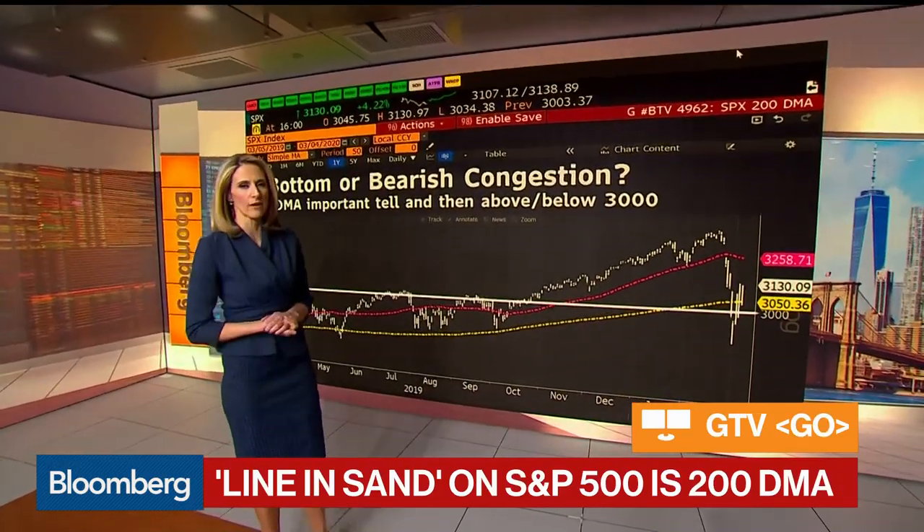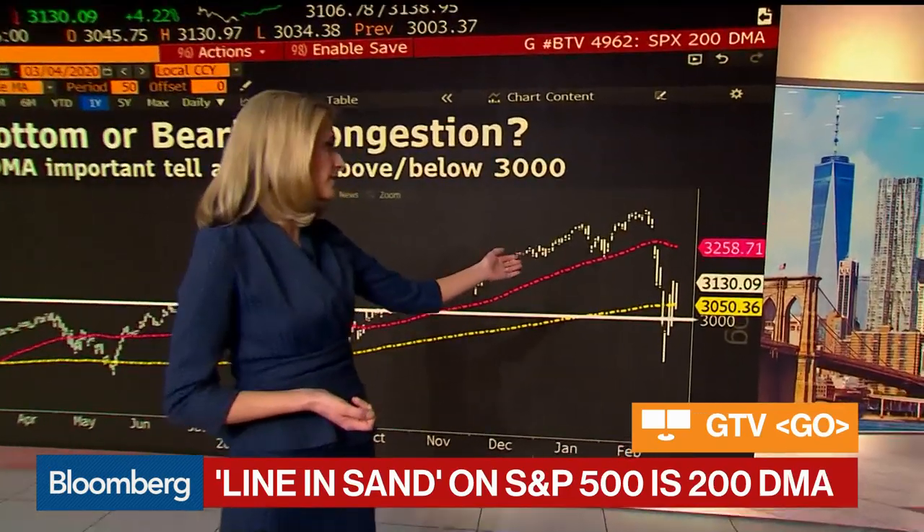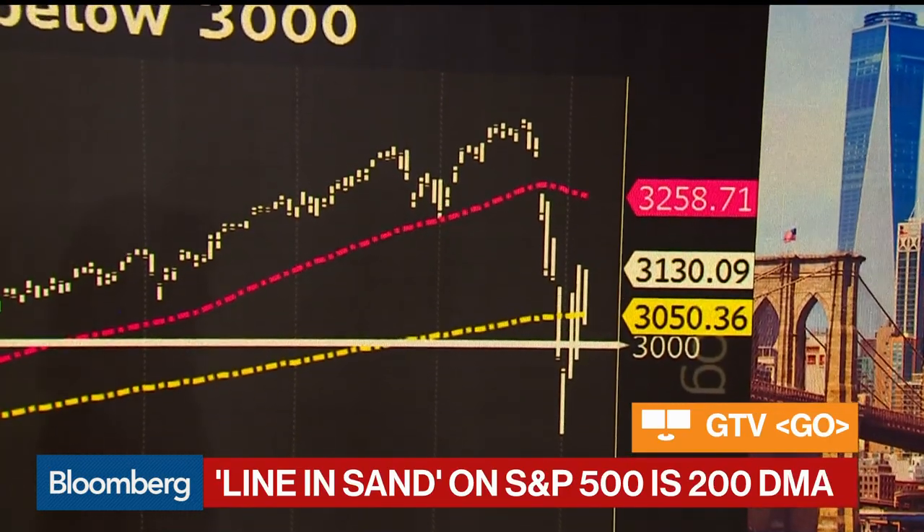The big question right now is whether or not we are looking at a V bottom or some sort of bearish congestion. There is the possible V bottom. However, it could in fact be something that's called a bear pennant.